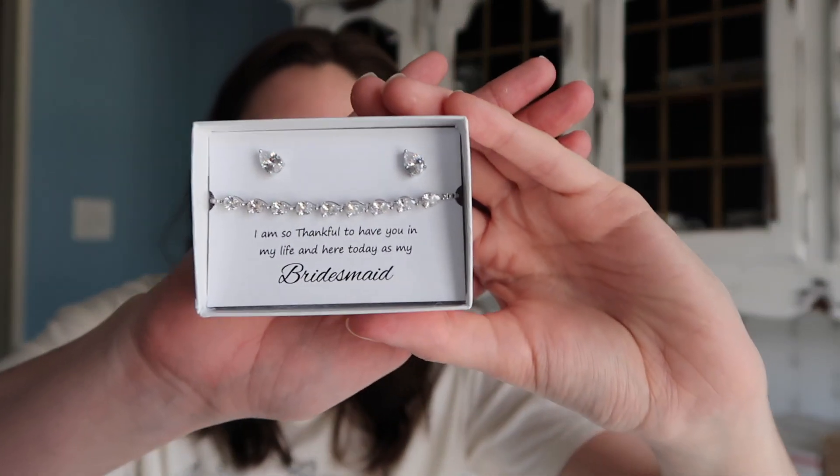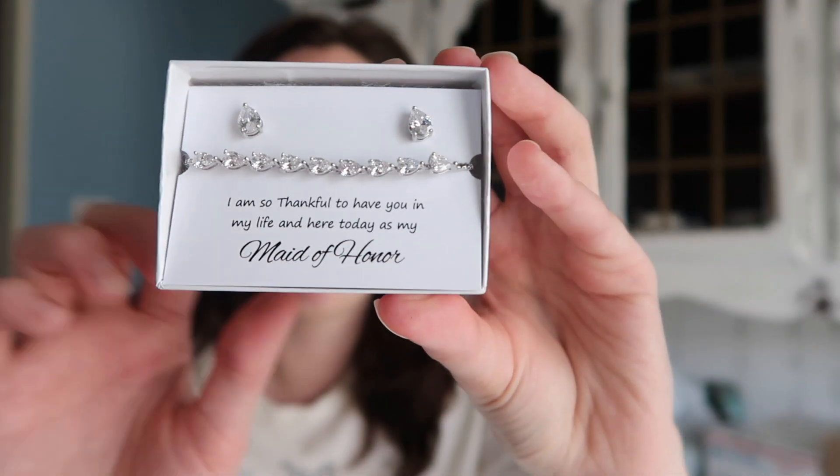They all say the same saying, besides the one for the maid of honor which says 'maid of honor.' One of them is just a bracelet because my sister doesn't have her ears pierced, so it was pointless to get her the earring set. The maid of honor one is basically the same but just says 'maid of honor.' I'm very excited to give these to them on the day of the wedding — one of my bridesmaids can't make it to the bachelorette party, and I'll also be able to get pictures of them opening it from the photographer.